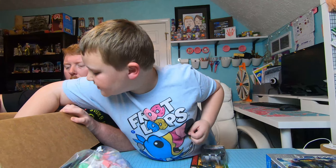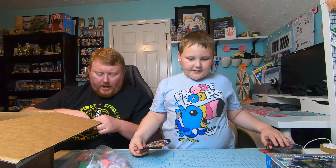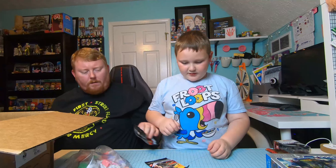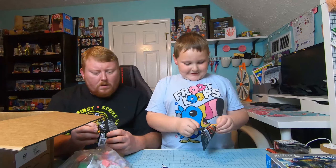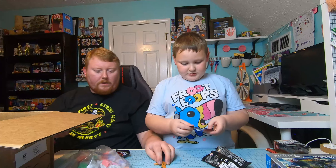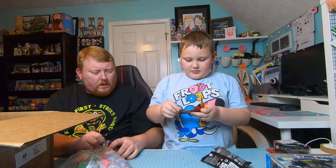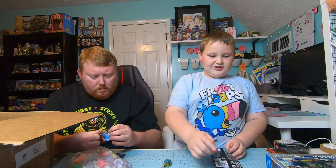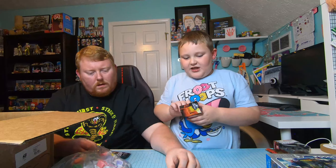There are three more Jurassic World blind bags, so let's open them. We got a T-Rex — we already got a T-Rex, I hope this one isn't another T-Rex. It's not! It's a pterodactyl. And the last one — I can't remember what that's called, it's like an armadillo. It is an ankylosaurus! That one's pretty cool.